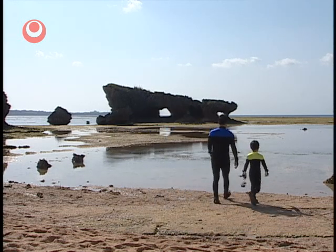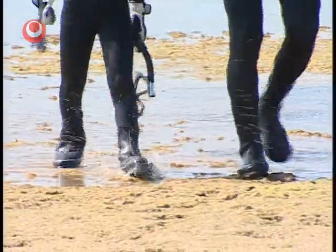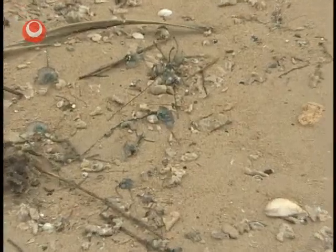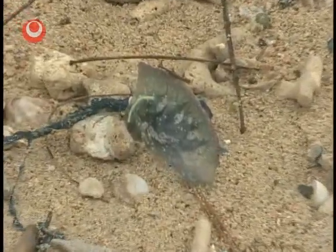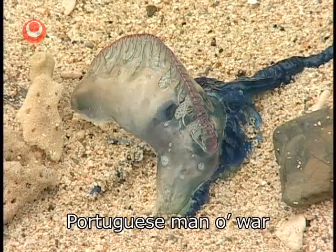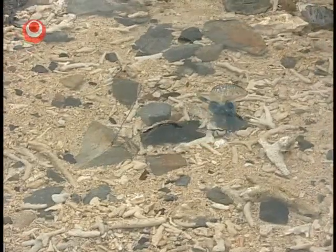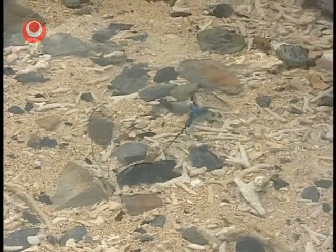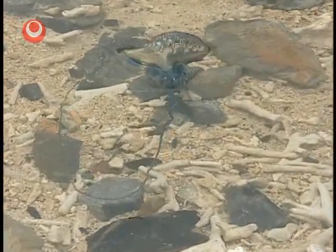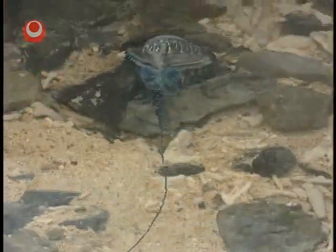Now that you're ready, let's head out into the coral sea. There's something that looks like a beautiful piece of blue glass in the shallow water — this is a Portuguese man-of-war, which resembles a jellyfish. In a typhoon or strong winds, they sometimes get washed ashore. The long string-like tentacles trailing under the blue float can sting you, so never touch one. Just observe it.